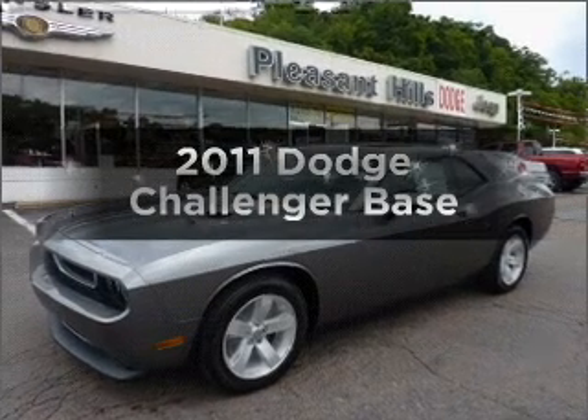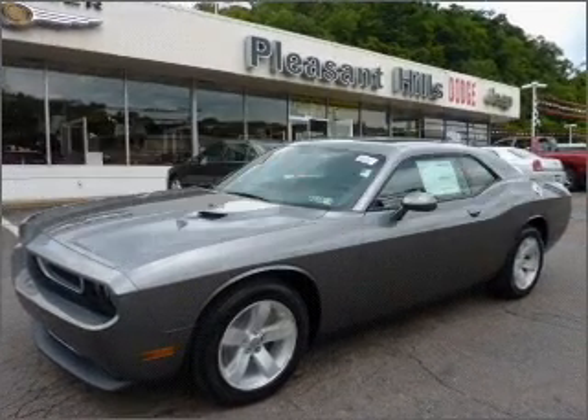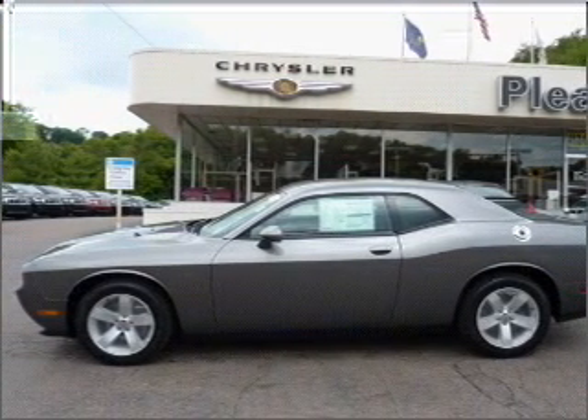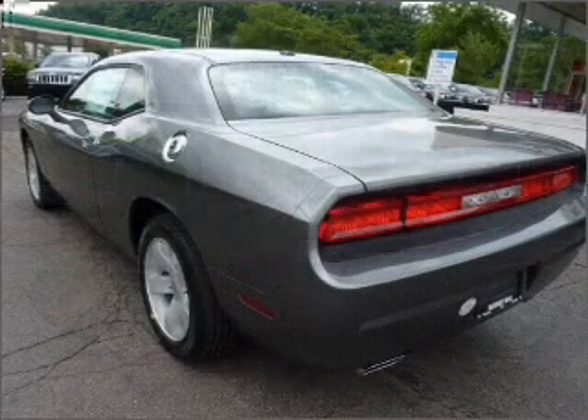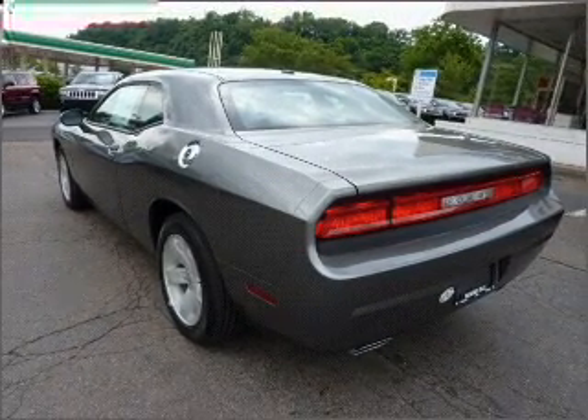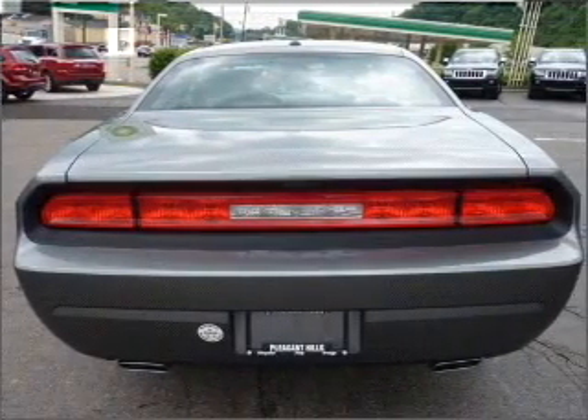Get noticed in this 2011 Dodge Challenger. Travel the roads in style and comfort in this great vehicle. With a solid 6-cylinder engine connected to a smooth shifting 5-speed automatic transmission, the anti-lock braking system will keep you safe on the road.